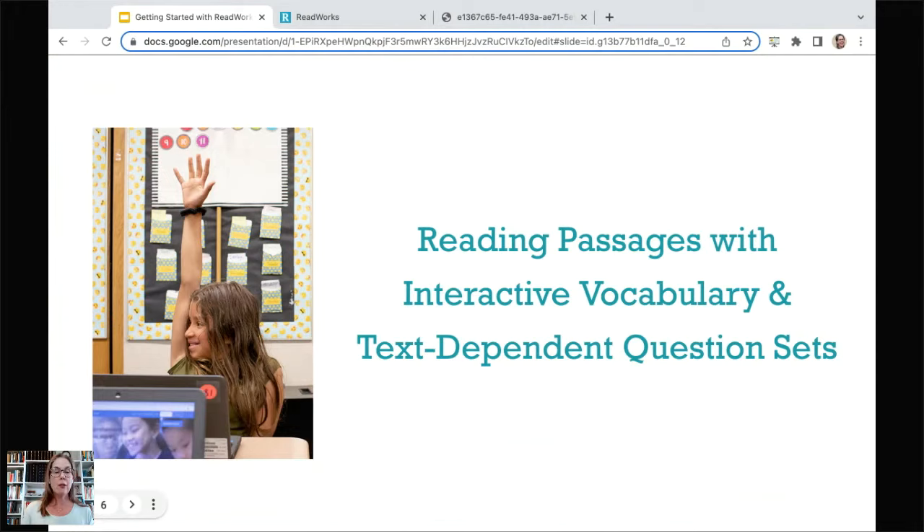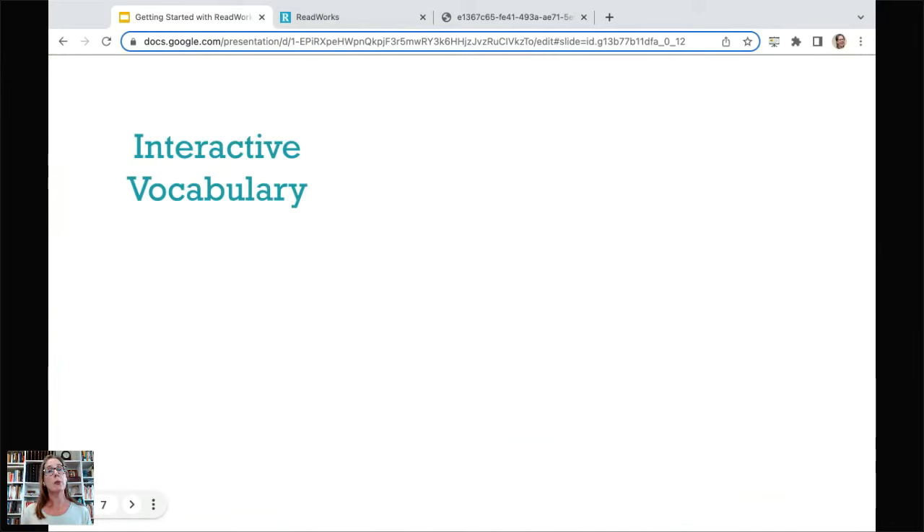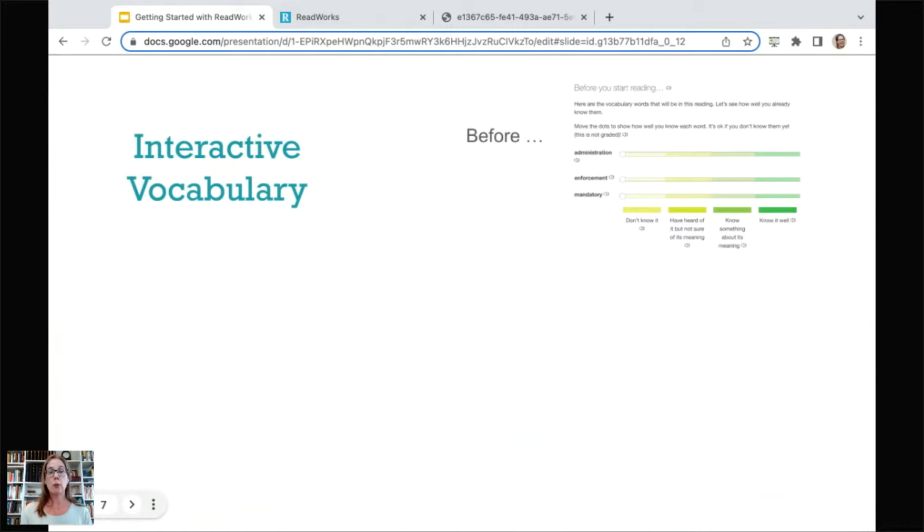With each passage comes interactive vocabulary on the digital side. Students play with key academic vocabulary words — exploring sound-spelling connections, parts of speech, word parts, word families, and word networks. Engaging with vocabulary multiple times is incredibly important for students to internalize vocabulary, as research has shown. Before students read a passage, they're asked to think about the word and rate their understanding using a slider. All of these activities are ungraded and exploratory — students can't get them right or wrong.